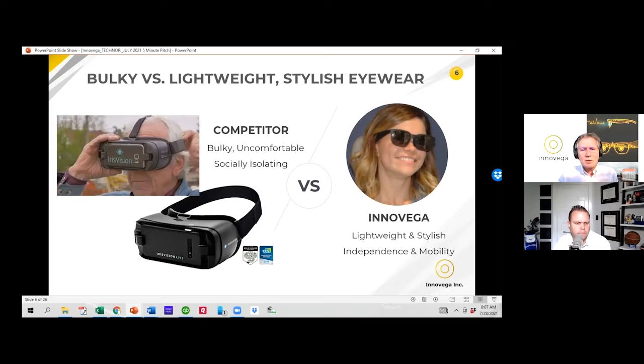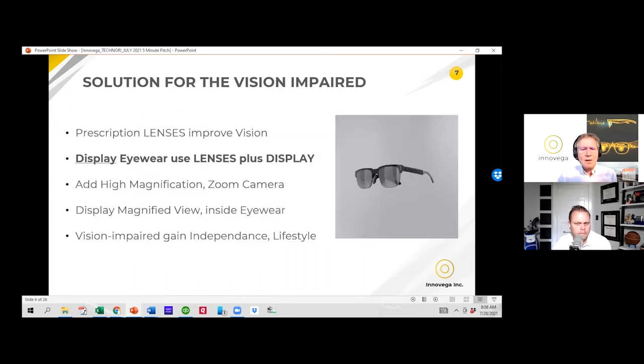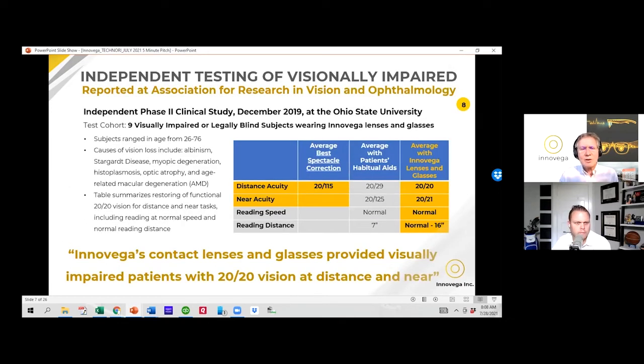On the left-hand side is the traditional solution for these patients — obviously bulky, cumbersome, non-social, non-mobile. The patients absolutely desire and need the right-hand side. Traditionally you offer prescription lenses with glasses or contact lenses to improve vision. By offering our combination of contact lenses with a prescription plus a display inside the glasses, that's how all the magic happens.